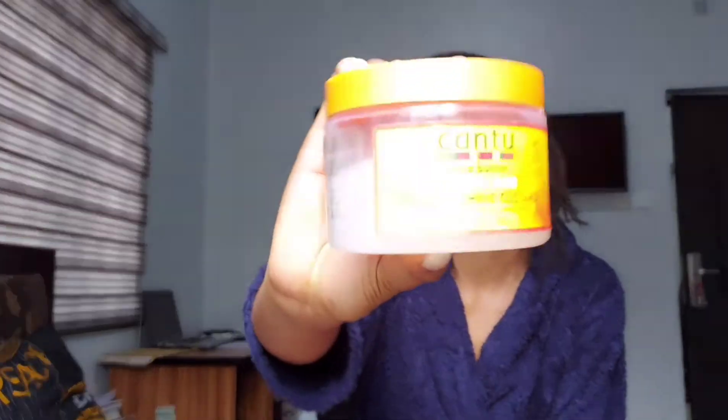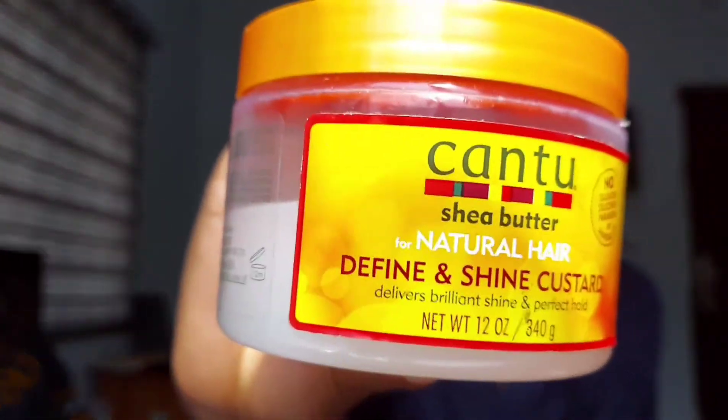One of the products I'll be incorporating into my hair today is the Define and Shine Custard — the Cantu Define and Shine Custard. It delivers brilliant shine and a perfect hold, so I'm hoping I can achieve that. It says no mineral oils, sulfates, parabens, silicones, phthalates, gluten, paraffin, or propylene. So it's an all-natural product.